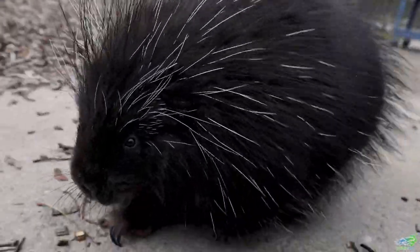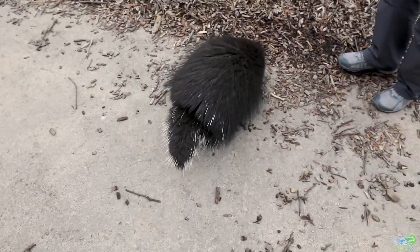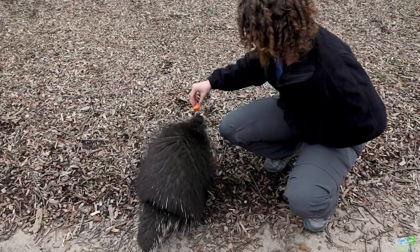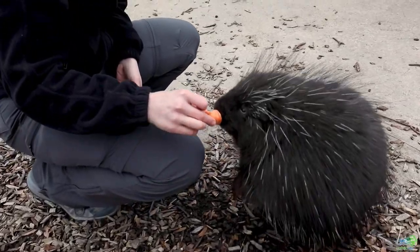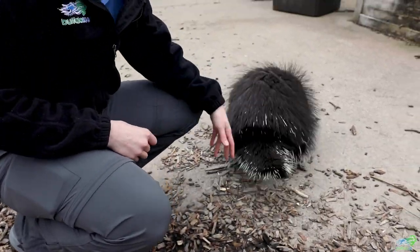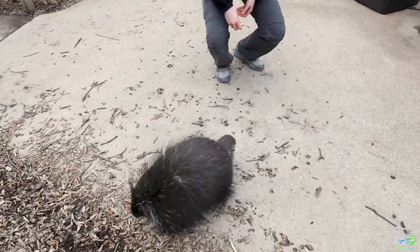In early spring they'll be looking for short growing shoots and other types of plants on the ground that they can eat. But porcupines are also really good climbers and they use that strong tail of theirs to be able to stand up and reach for bushes to get some leaves. They can also climb on trees really well and get up to some of those higher branches to find some of the emerging buds or leaves that are starting to grow.